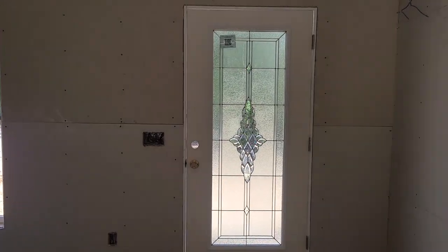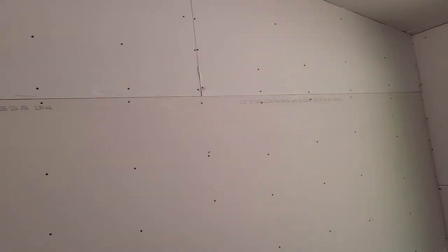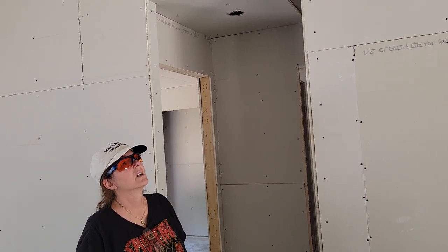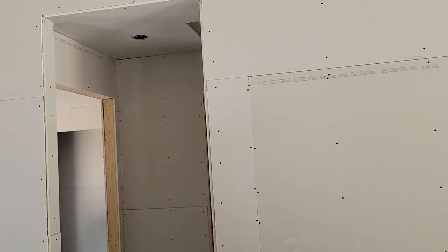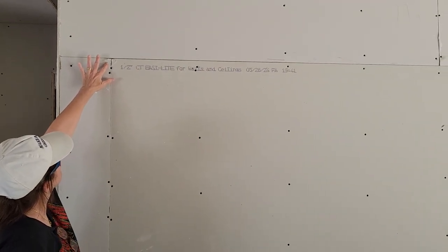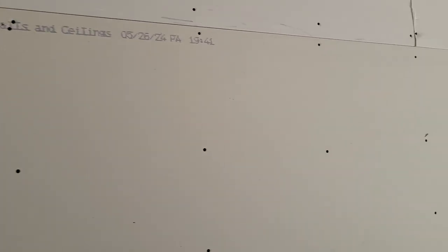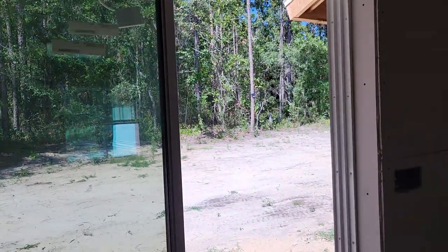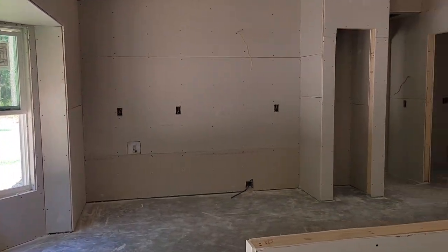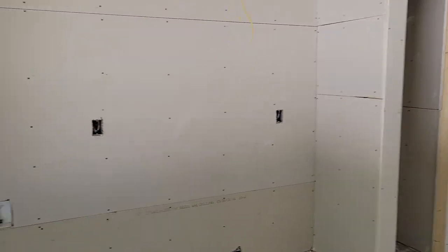This is the first place we ever had built for us, so this is a new experience for us, Julie. Overall, I'm happy and I'm going to stay out of everybody's way. That'll all be covered up. I know they put tape on it and then they put that compound. But once they paint it, is it going to be covering it?